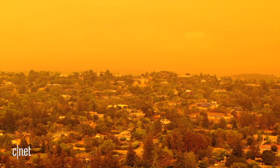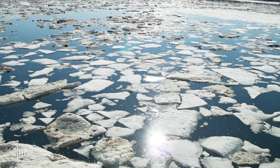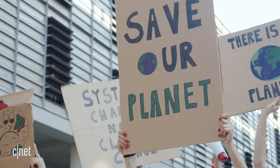Despite disagreements, all actors in this field, in line with scientific consensus, agree that the Earth is warming, that human activities are the main cause, and that climate change is a problem we must address. The question remains: how? What are your thoughts about carbon capture and carbon removal? Let us know in the comments.